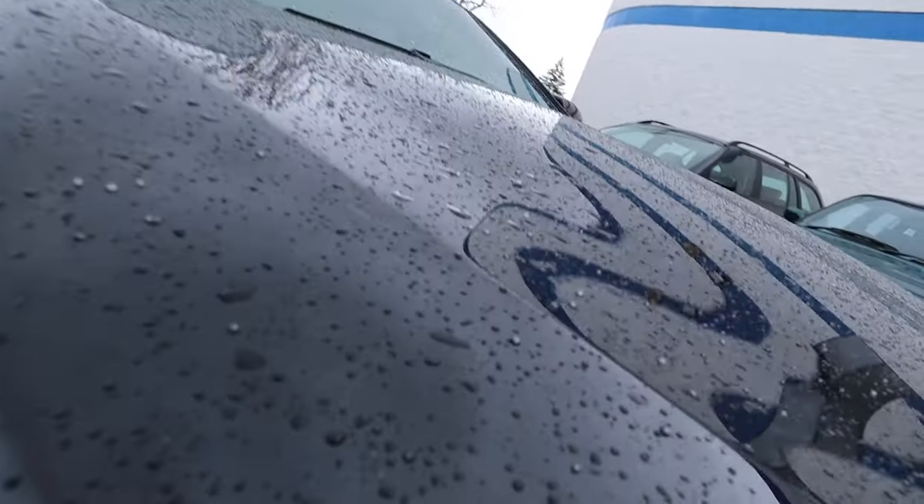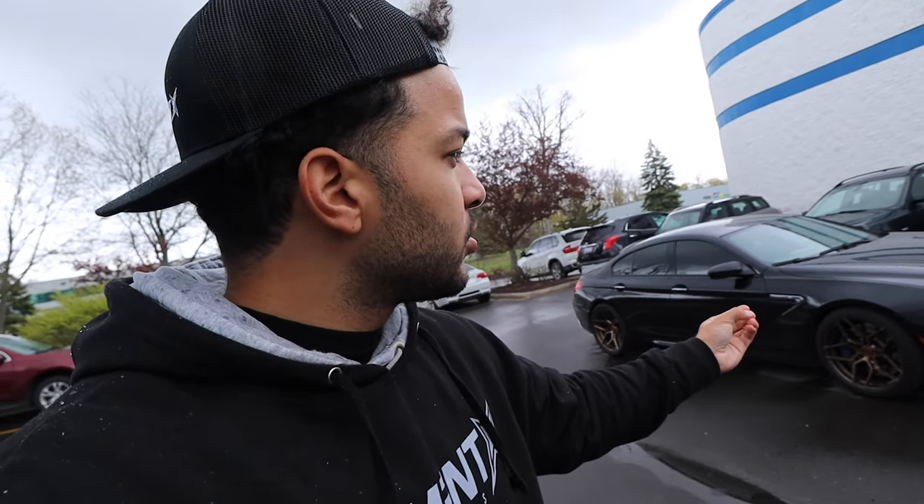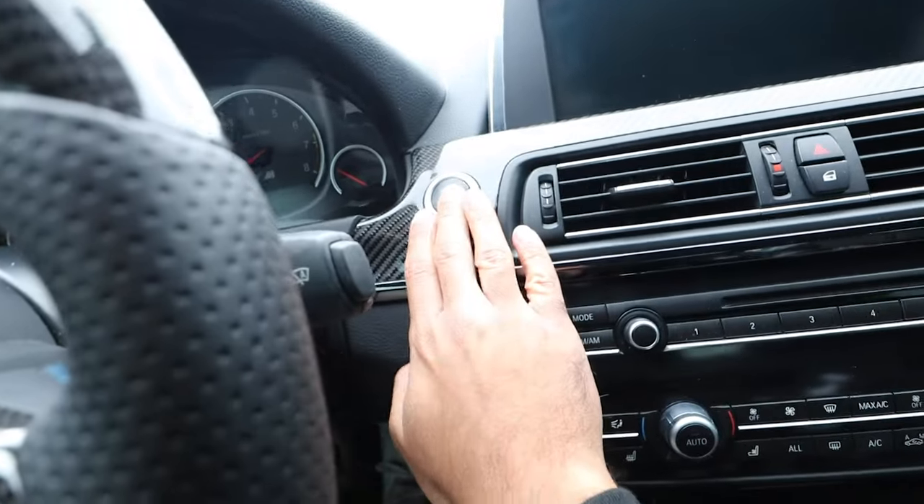Now that we've put the new wheels on, the car needs an alignment — it's steering a little to the right. The tires are mounted and balanced from Fitment Industries, but it's recommended to get an alignment after putting on new wheels anyway. We'll also have to drop the exhaust to get the short shift kit fixed, do the alignment, and we might even swap the oil on top of that.